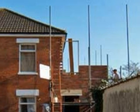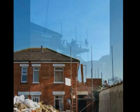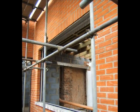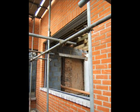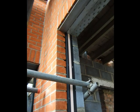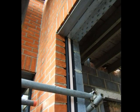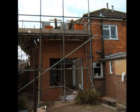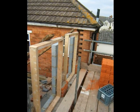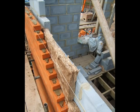The first floor window starts to take shape. A soldier brick course has been used on the rear openings. A closer view of the opening shows the steel lintel over and an insulated cavity closer to the sides, rather than returning the inner leaf of block to a damp proof course as was traditionally done. The rear first floor windows take shape, and a closer view shows the existing wall prepared to bond in the new brickwork, along with a closer view of the cavity insulation batts.